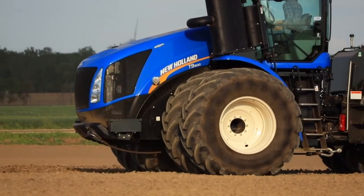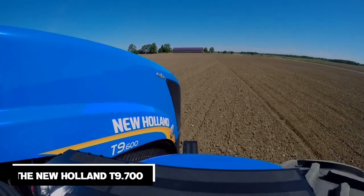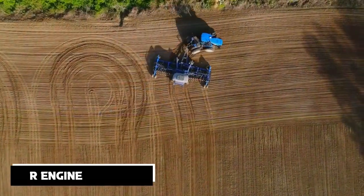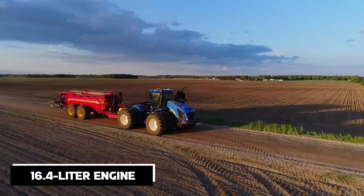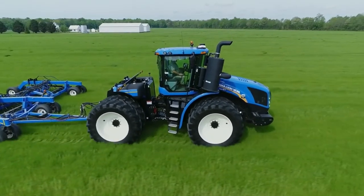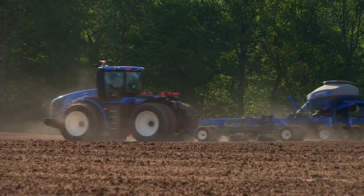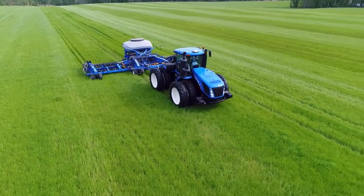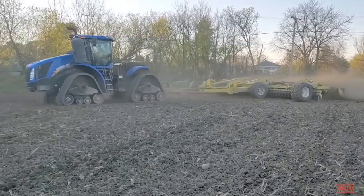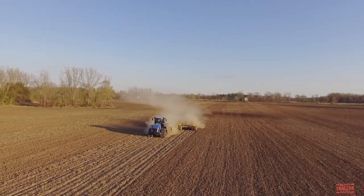The New Holland T9700 takes the seventh spot on our list. This impressive tractor is equipped with a massive 16.4-liter engine, capable of delivering a staggering 682 horsepower. It's no wonder that the T9700 can handle even the most demanding tasks with ease. It features an advanced suspension system that provides exceptional operator comfort, reducing fatigue during long working hours and ensuring maximum productivity.